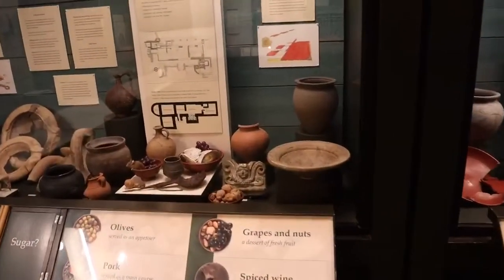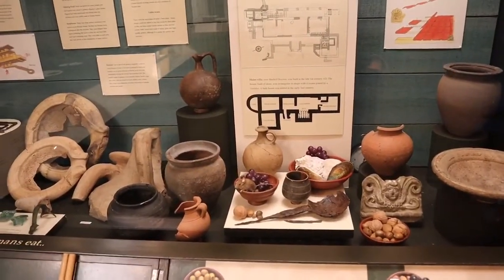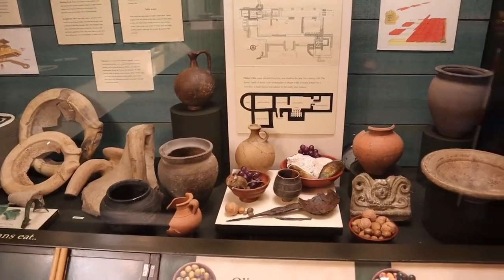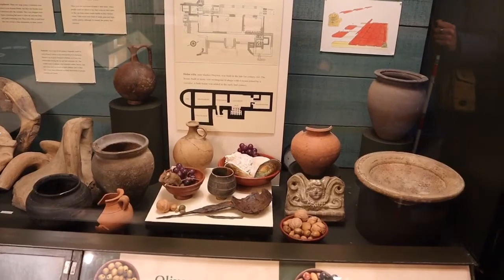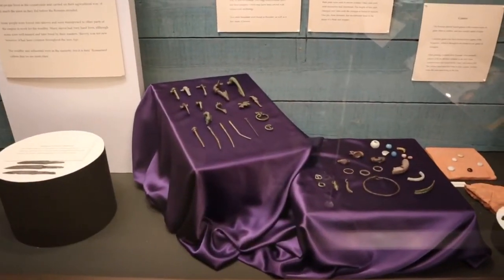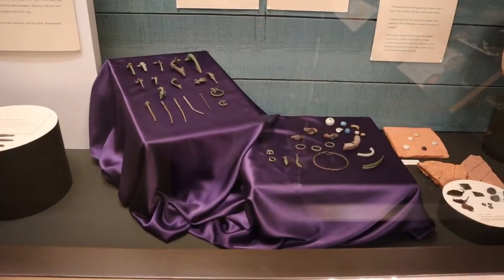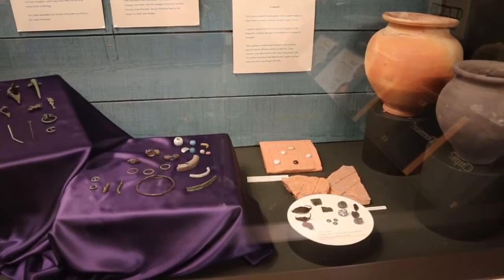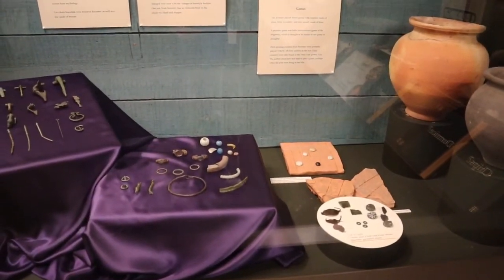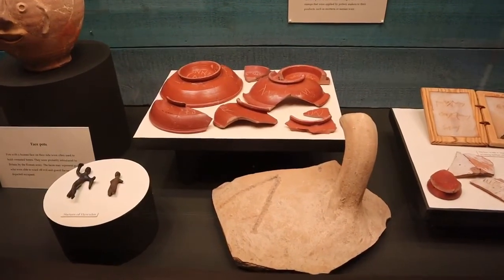Here we've got some artefacts that they would have had in Roman houses. So this is from a Roman kitchen — they've got olives, some pork, grapes complete with mouse, and spiced wine to accompany the meal. Here we've got some personal adornment items like brooches and rings, necklaces, hairpins. And here we've got some examples of Roman games, board games, and these are some examples of Roman graffiti where they've scratched on the side of pots.